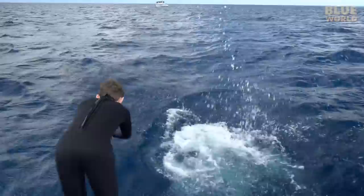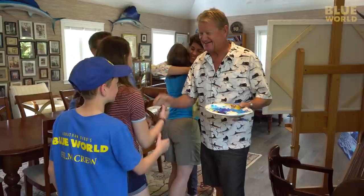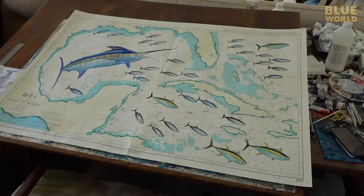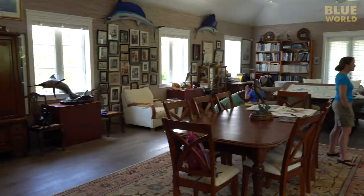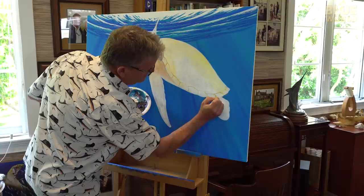But this time, I'm bringing the whole family. And today, we're going to get a look at Guy Harvey's private studio in Grand Cayman. Guy's studio is full of treasures collected during a lifetime of adventures in the ocean, but the artwork is what makes it unique. Guy is right in the middle of a new painting as we arrive, so we get to watch the master at work.